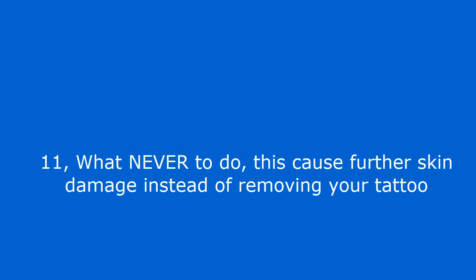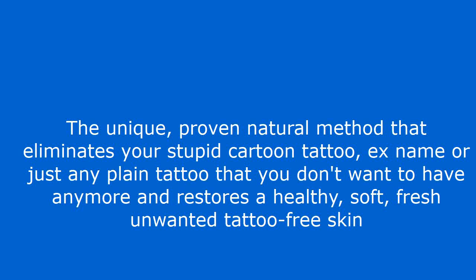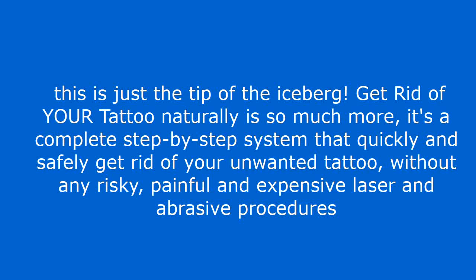What never to do — this causes further skin damage instead of removing your tattoo. The unique proven natural method that eliminates your unwanted tattoo — whether it's a cartoon tattoo, an ex's name, or just any plain tattoo you don't want anymore — and restores healthy, soft, fresh, tattoo-free skin. And many more natural secrets. Get rid of your tattoo naturally is a complete step by step system that quickly and safely gets rid of your unwanted tattoo, without any risky, painful and expensive laser and abrasive procedures.